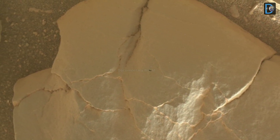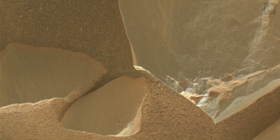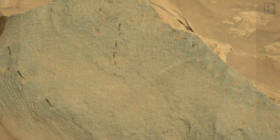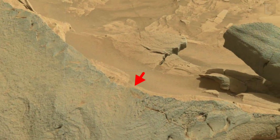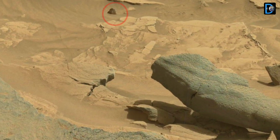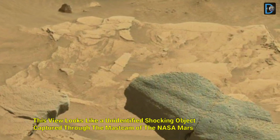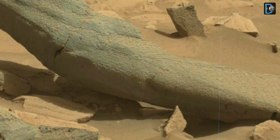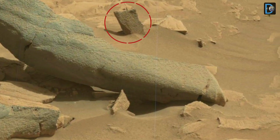Friends, this view is taken through the Mastcam onboard instrument on Sol 3422 of the NASA Mars Curiosity rover. This view looks like an unidentified shocking object captured through the Mars cam of the NASA Mars Curiosity rover. Friends, what do you think? Do tell in the comment box.